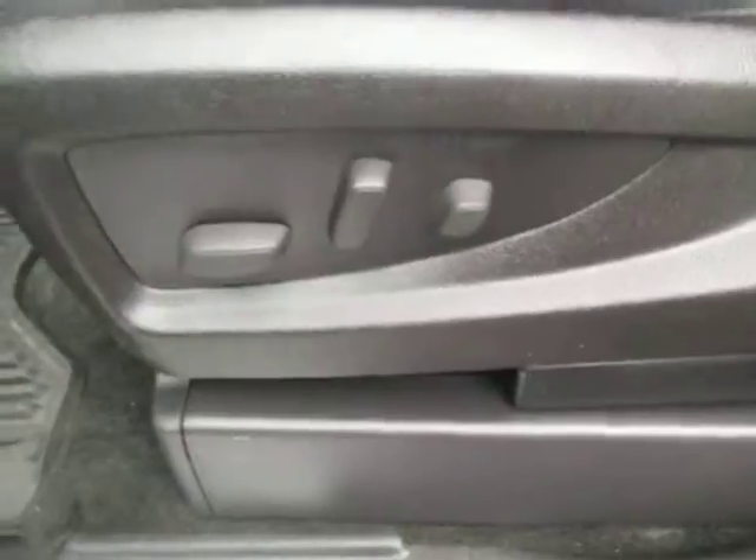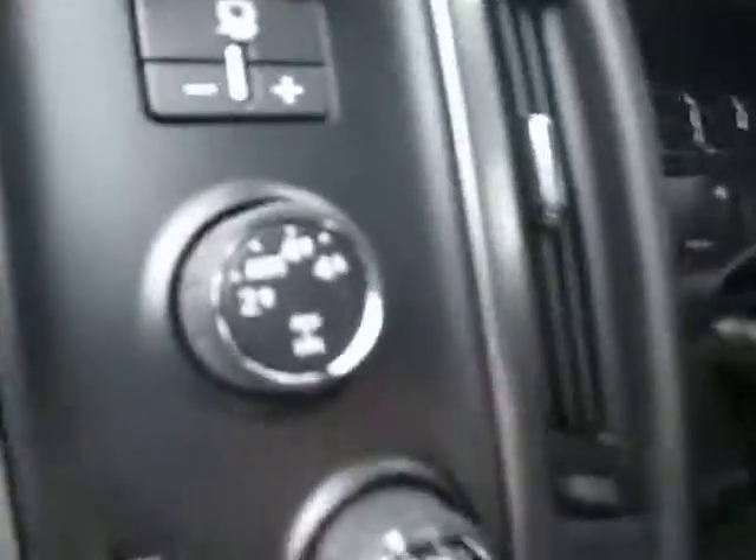Take a look on the inside — automatic door locks, windows, mirrors, and control. Here's our automatic seat control, and four wheel drive to the left side right here.